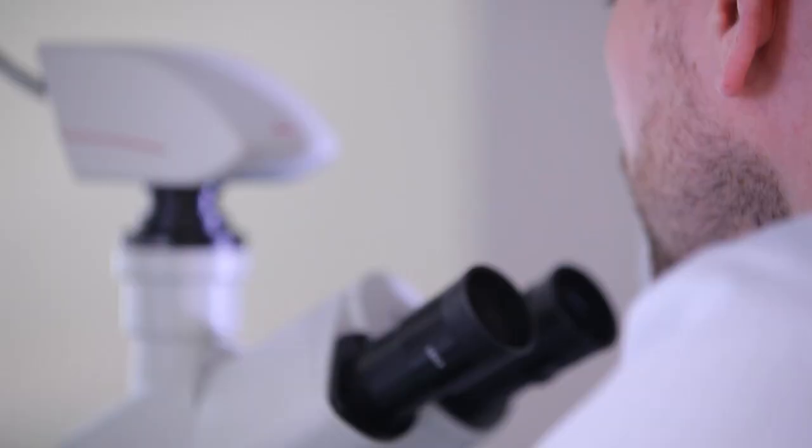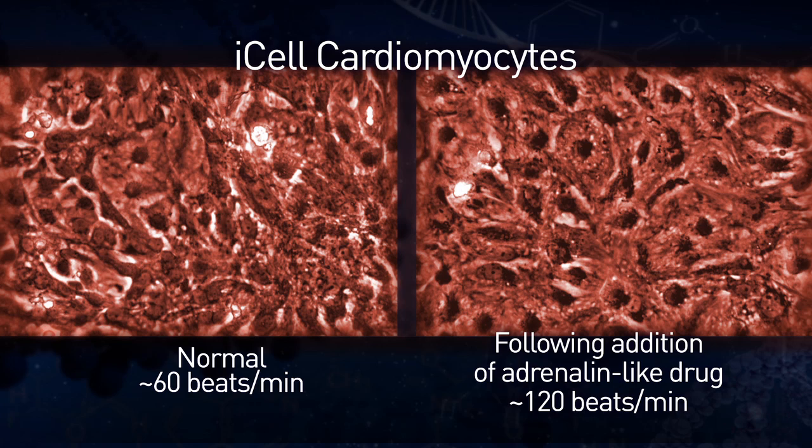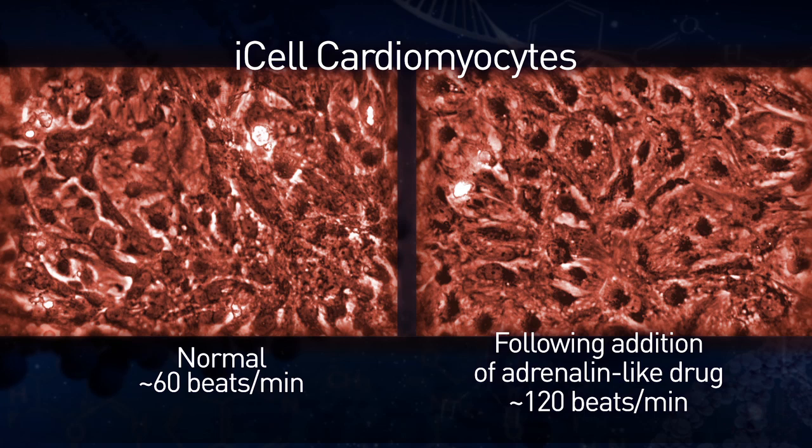What Arnie will do next is to apply a chemical stimulus — in this case a drug called isoproterenol, which is really synthetic adrenaline. What you'll find is that they go from beating at about once a second to more than twice a second. This is a dramatic physiological response in a dish. It shows that we have a true model of the human heart, that we can pharmacologically manipulate it — you can put a stimulus on it and you can see the response.